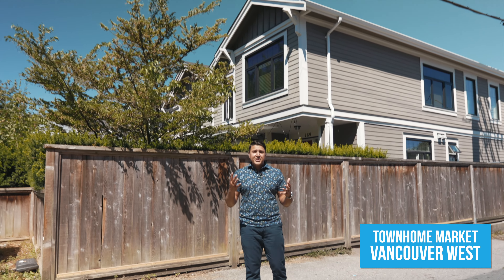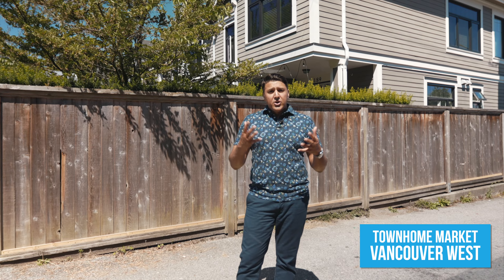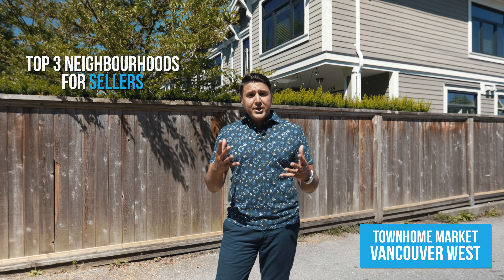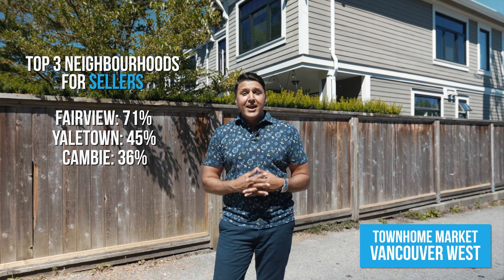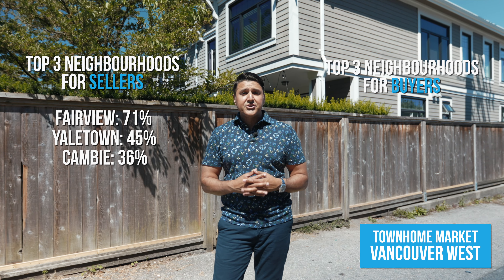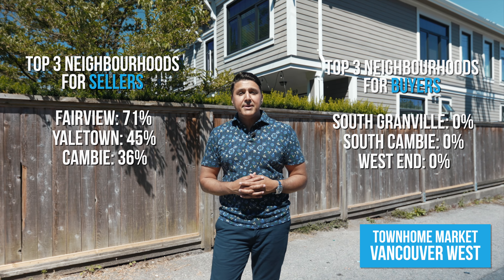For the west side, just over 50% of the neighbourhoods were seller's markets. There were a couple of neighbourhoods in a balanced state, and the remaining were buyer's markets. The top three neighbourhoods for sellers were Fairview, Yaletown, and Cambie. And the top three neighbourhoods for buyers were South Granville, South Cambie, and the West End.